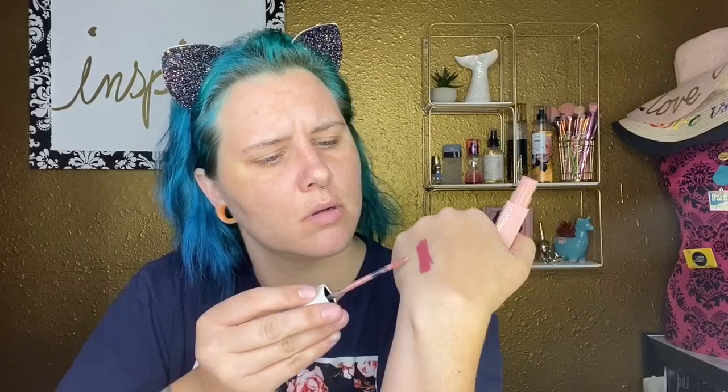I also got the Maybelline Super Stay Ink Crayon — it's a lip crayon. I have some on my hand, I'll swatch it over here. That's the color — super pretty. I also got the Maybelline Super Stay Matte Ink, I think it's a liquid lip. I'll swatch this for you right here — I'll be using both of those maybe for some kind of ombre effect.